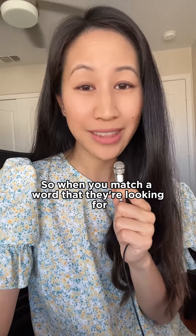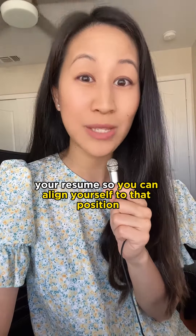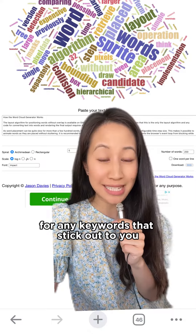So when you match a word that they're looking for, you want to make sure to sprinkle it into your resume so you can align yourself to that position. You can definitely highlight the job description for any keywords that stick out to you.